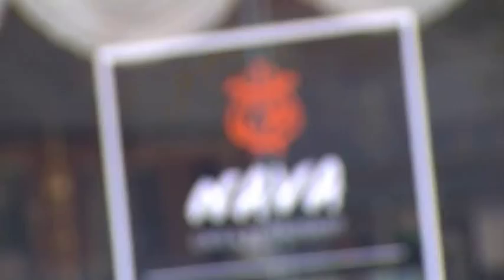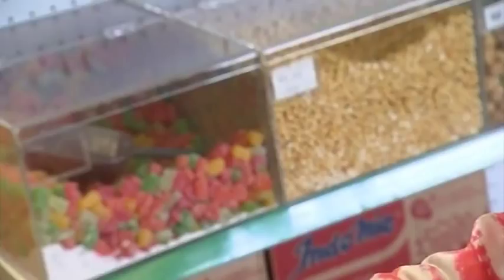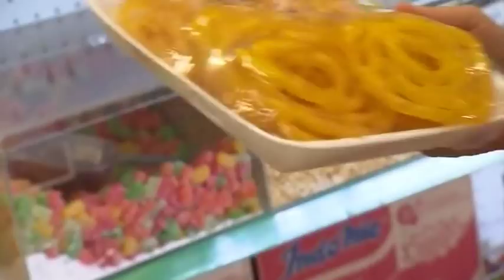Many refugee families from Africa, China and the Middle East have settled in this area. Their food often calls for items not stocked in regular supermarkets, so small shops like these help to fill the gap.